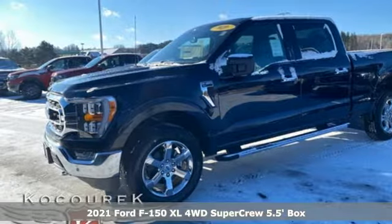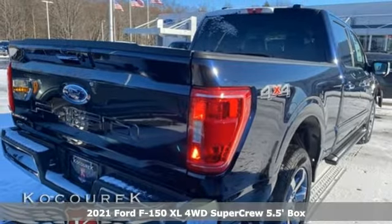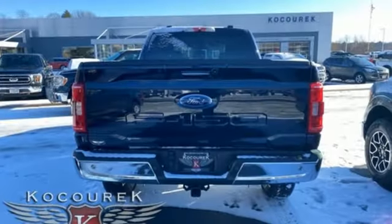Here's a new 2021 Ford F-150. Smart enough and tough enough to stand the test of time, the F-150 is a leader at the job site. It's well equipped with the features you need.